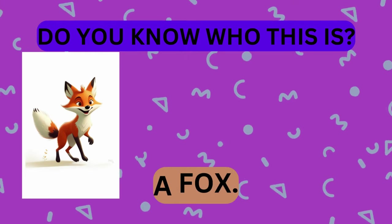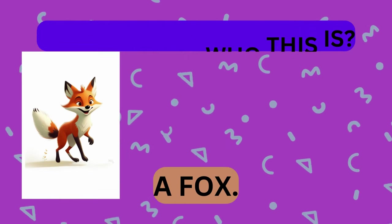That's right, it's a fox. Take a look at this animal. Do you know who this is?